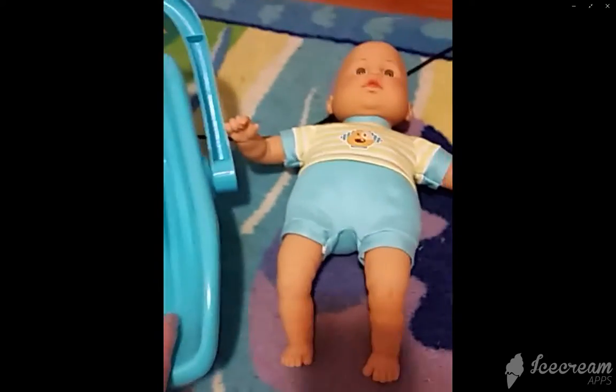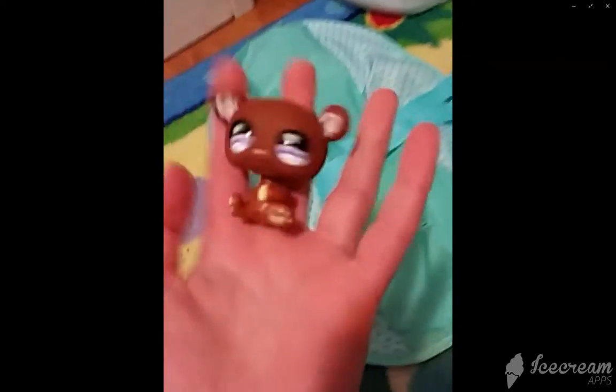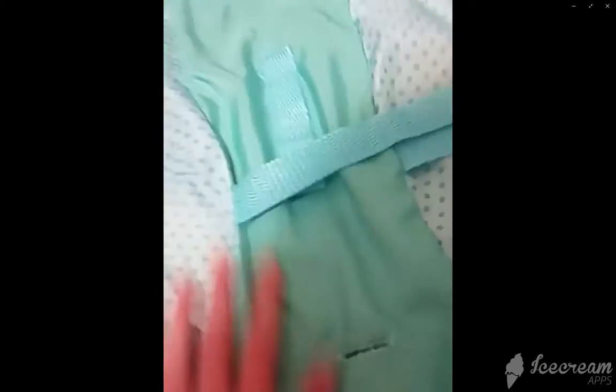Here are all the accessories and the figure. This first one right here is the car seat cover. It actually comes off and you can take it off whenever you feel like it.